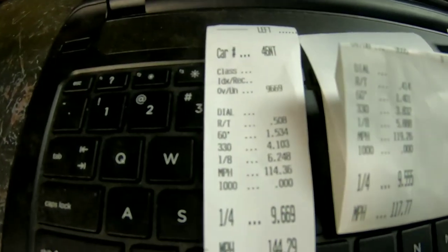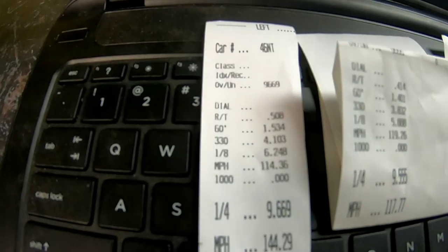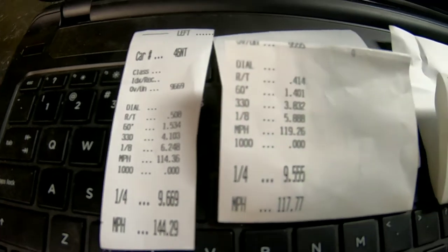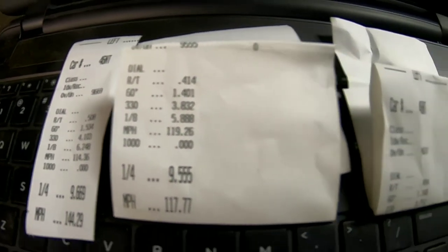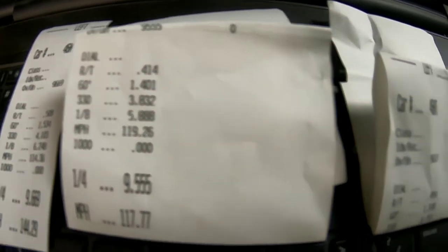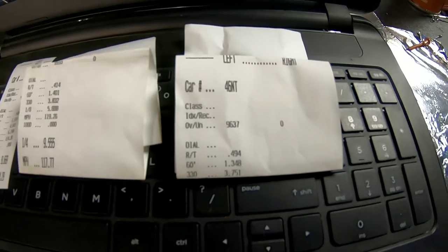This first slip is basically the same exact tune-up I had in Albany on no-prep — I went a tenth faster. The second pass I ran a 5.88, and on the third pass, as you can see, I picked up on the 60-foot from a 1.40 to a 1.348.